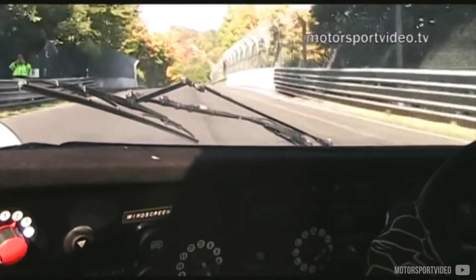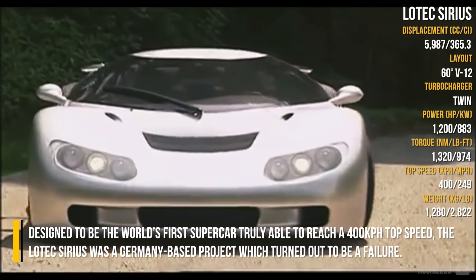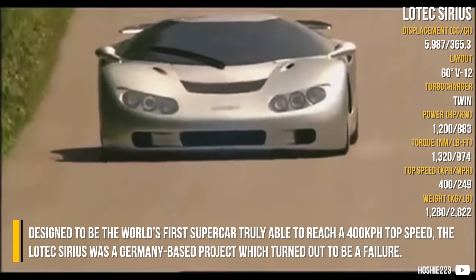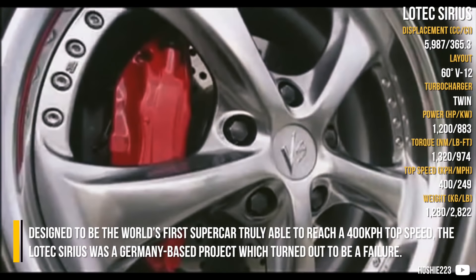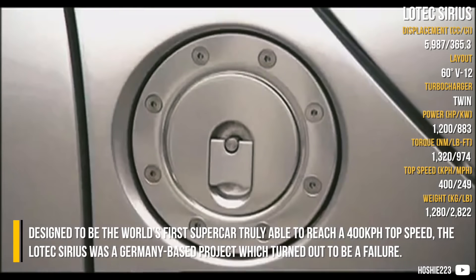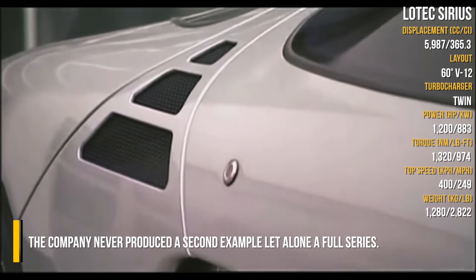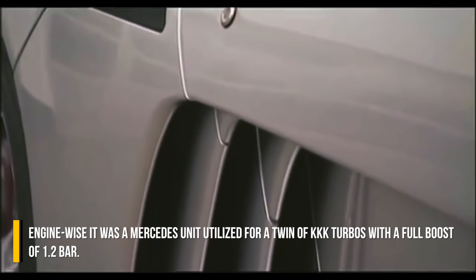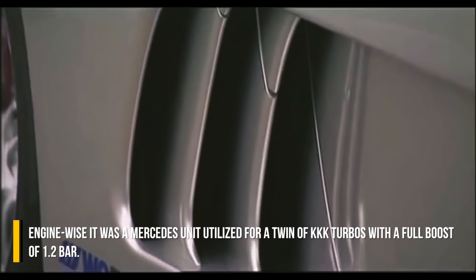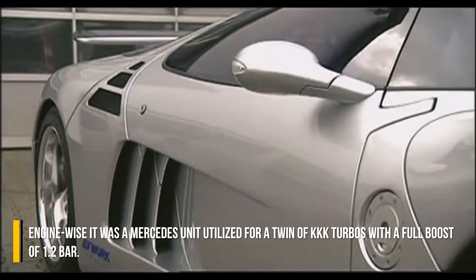Lottex Sirius. Designed to be the world's first supercar truly able to reach a 400 km/h top speed, the Lottex Sirius was a Germany-based project which turned out to be a failure. The company never produced a second example, let alone a full series. Engine-wise, it was a Mercedes unit, utilizing a pair of KKK turbos with a full boost of 1.2 bar.